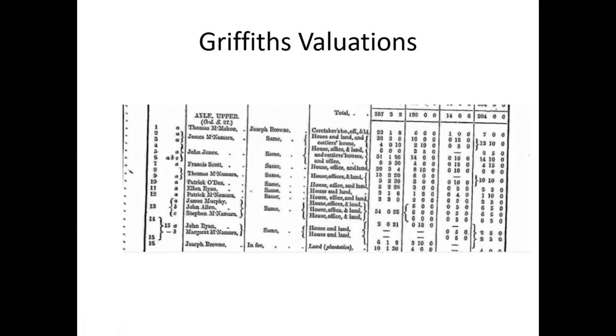Here you have Griffith's Valuation, which you can clip from Ask About Ireland. You have Isle Upper — you see Thomas McMahon. The landlord is Thomas Brown or Joseph Brown. He was the caretaker's house off the road, with 23 acres. You see James McNamara, house and land and cotier's house. You see the little numbers showing you that land is shared and differentiated.